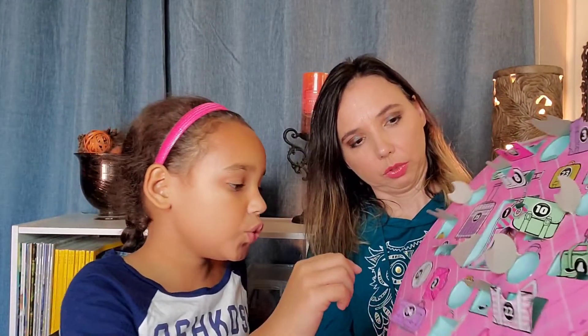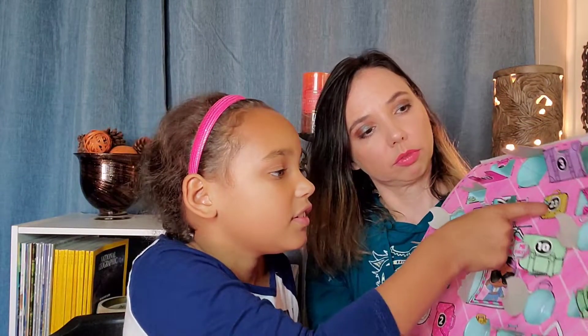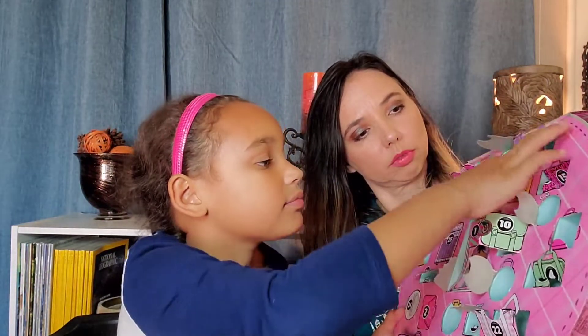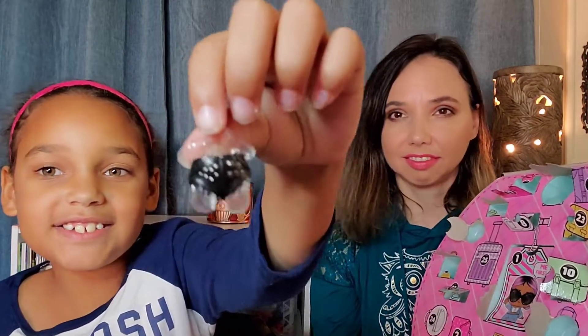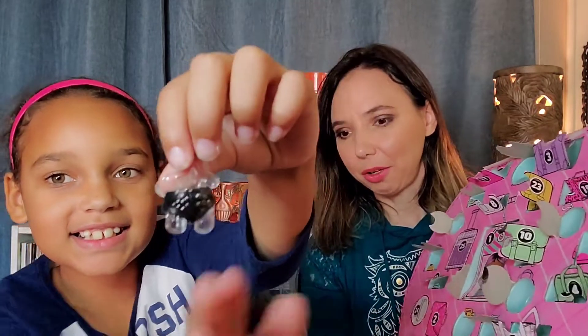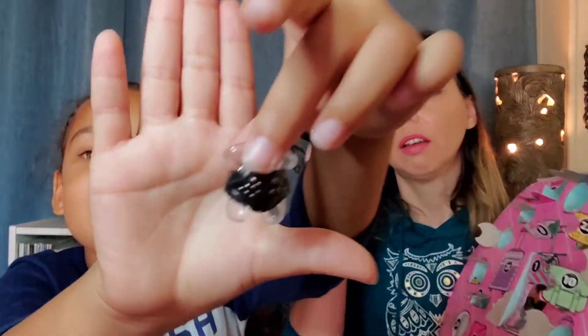Number twenty-three is right here. It's getting really messy. And then there's these little shorts. Look at those — that'll go with the little... like that.